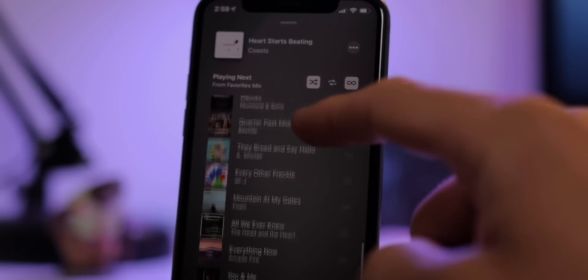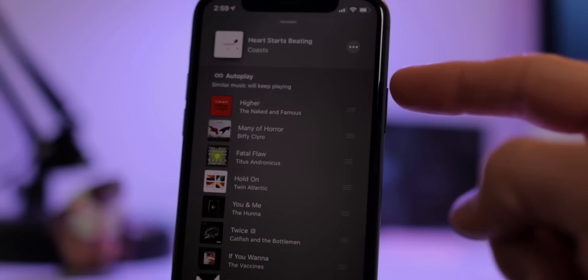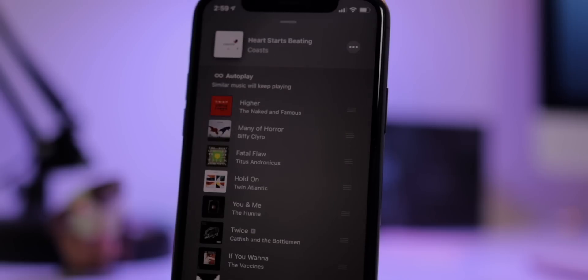With autoplay in iOS 14's Music app, you get a little infinite sign. You tap that, and whatever you're listening to, once that music is done, it will play things like the music you were just listening to, so you can continue to enjoy music all day long.